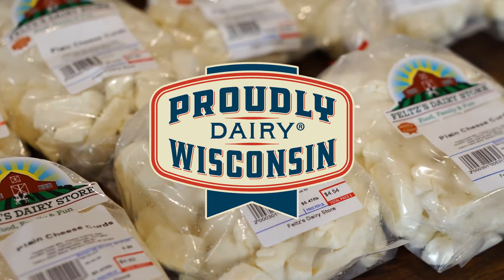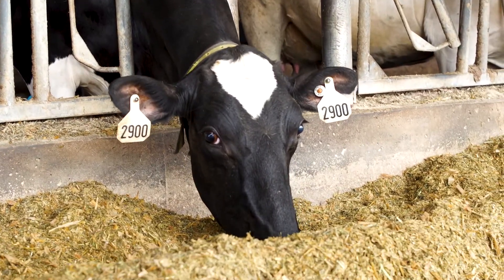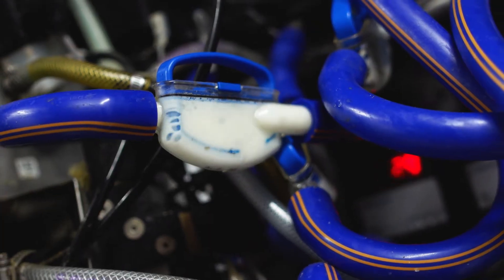Here at Feltz's Dairy Store we just started making our own cheese, so the process starts actually in the field. We grow corn and alfalfa, which we process for the cows to eat. Then the cows go through a robotic milking machine where they get milked, and once they're done milking, we take that milk and it flows straight into the next stage.